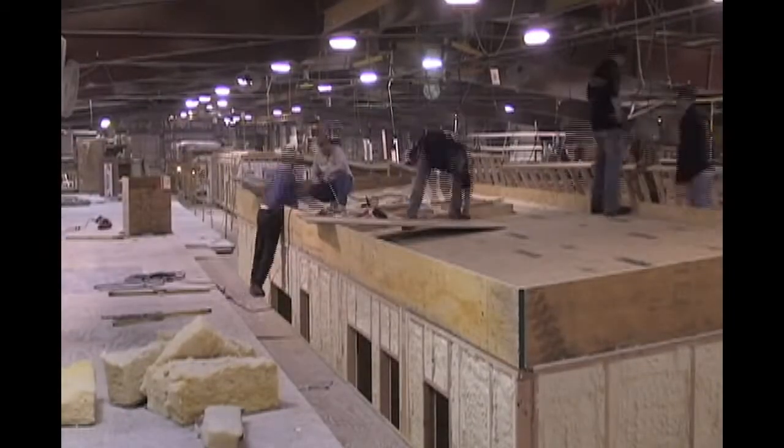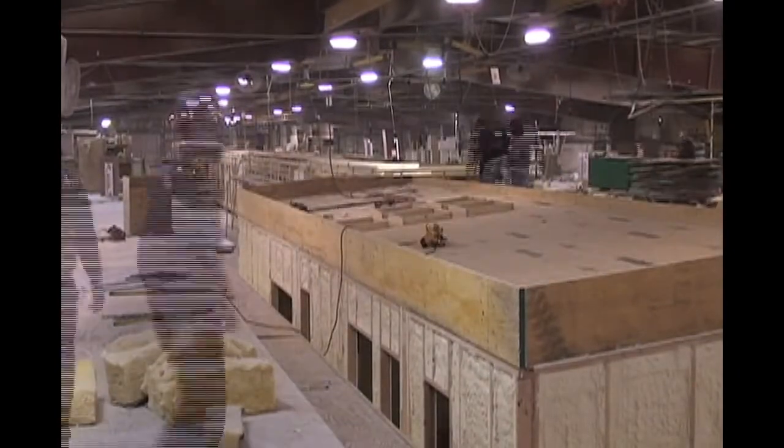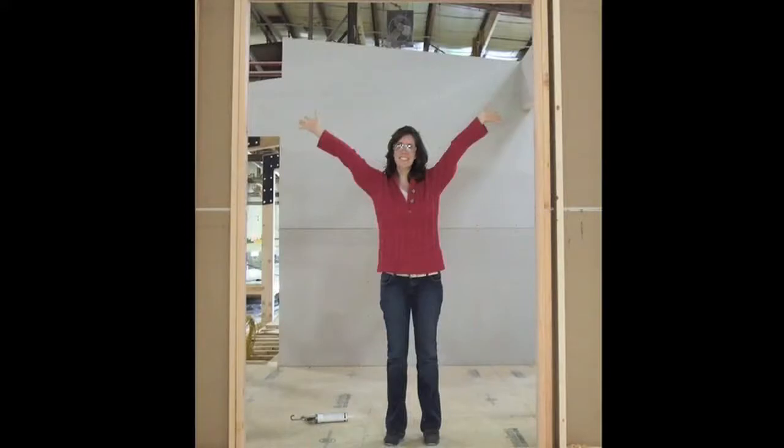After two weeks of construction in early April, Professional Building Systems delivered our home to Penn State. This was a time of excitement and anticipation for the Natural Fusion team.